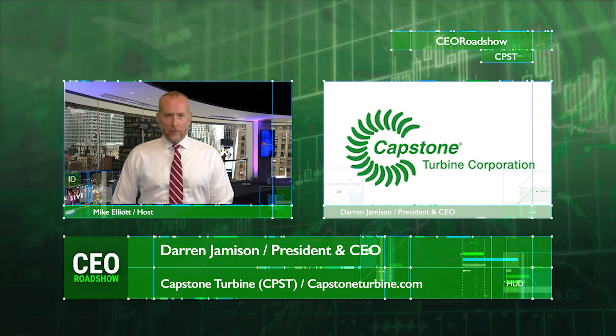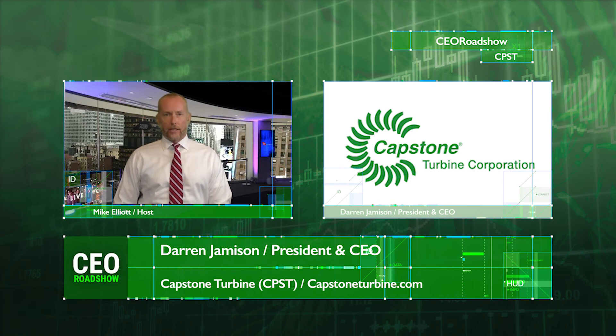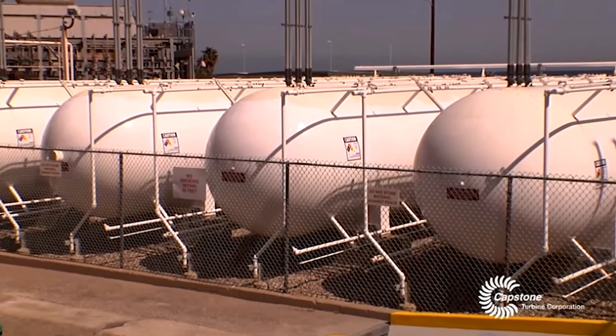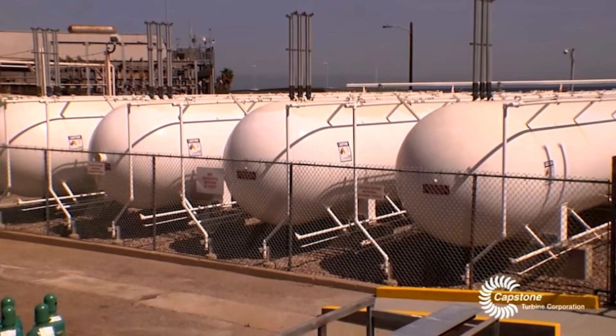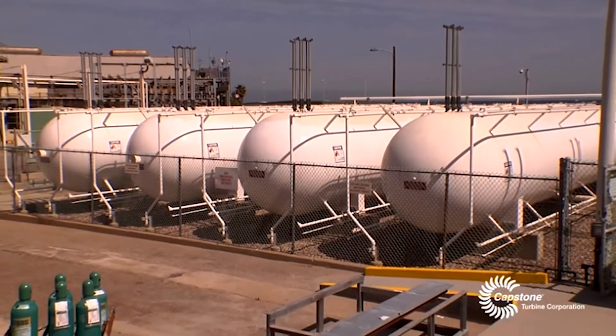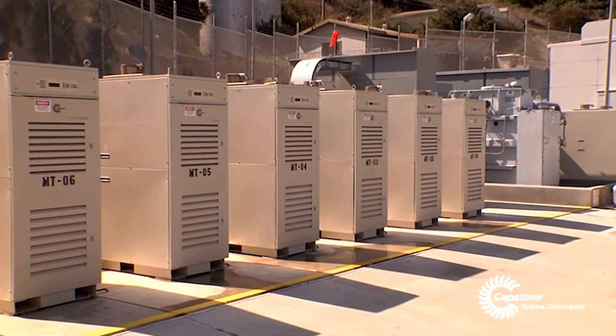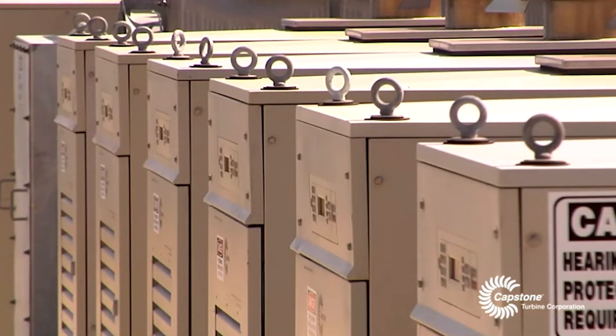Hi, I'm Mike Elliott and you're watching CEO Roadshow. Today we're joined by Mr. Darren Jamison, CEO of Capstone Turbine, the world's leading clean technology manufacturer of micro-turbine energy systems. They're a stock trading on the Nasdaq under the ticker CPST. To date, Capstone has shipped nearly 10,000 units to 83 countries and in fiscal year 2020 saved customers an estimated $219 million in annual energy costs and 368,000 tons of carbon. Good afternoon, Darren, and welcome to the show. Good afternoon, Mike. Thanks for having me.